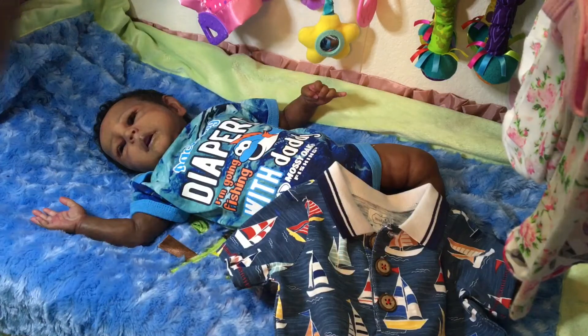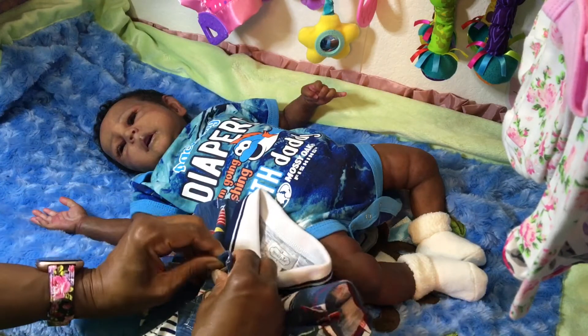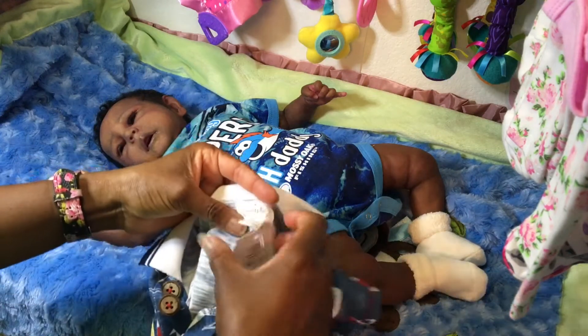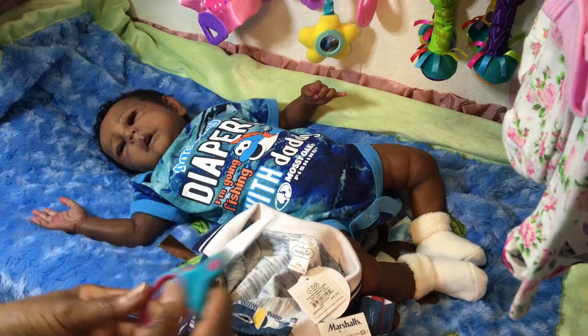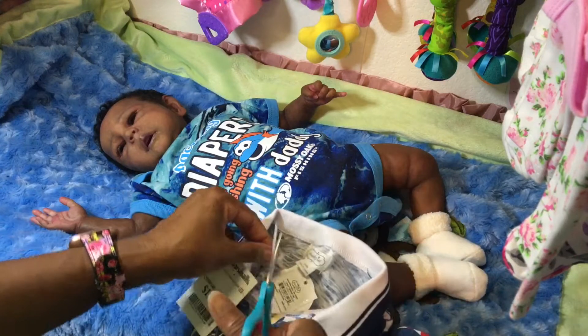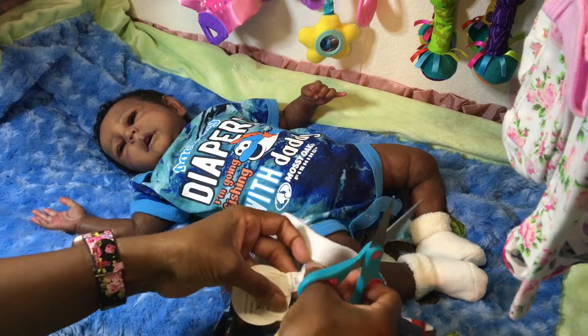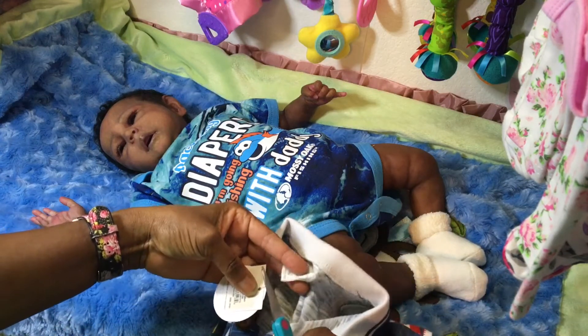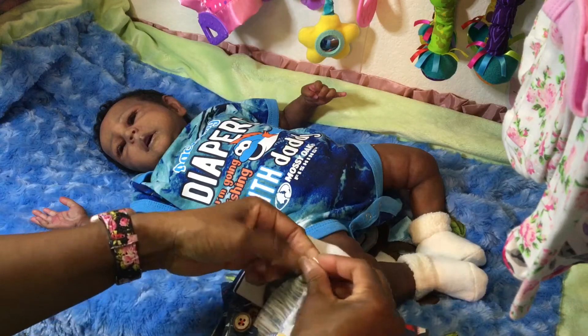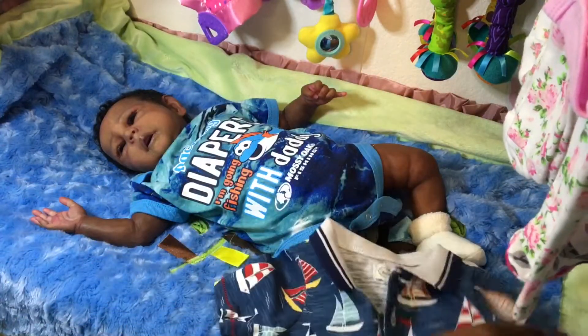We're going to go ahead and change Grayson and put him in this sailboat outfit to see how it fits him. I'm pretty sure it's going to be too big on him. I always keep scissors in my little container with the nappies so I don't have to go hunting for them — this is usually where I do all the changing of my babies. I'm pretty sure this is going to end up being Xander's outfit, but let's go ahead and check it out.